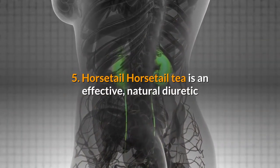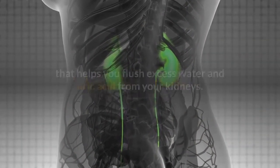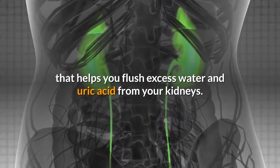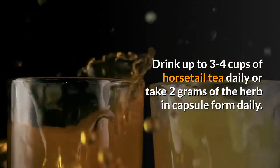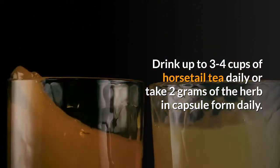5. Horsetail tea is an effective natural diuretic that helps you flush excess water and uric acid from your kidneys. Drink up to 3-4 cups of horsetail tea daily, or take 2 grams of the herb in capsule form daily.